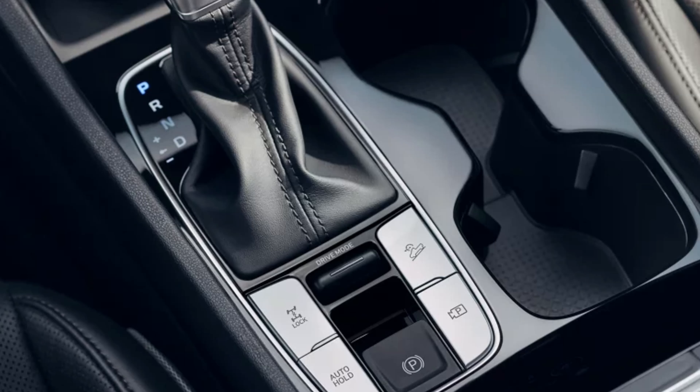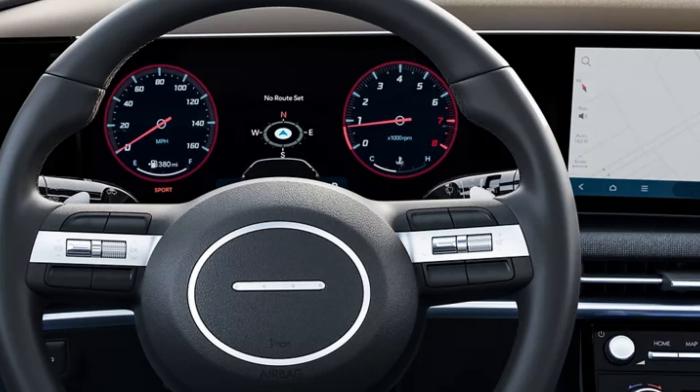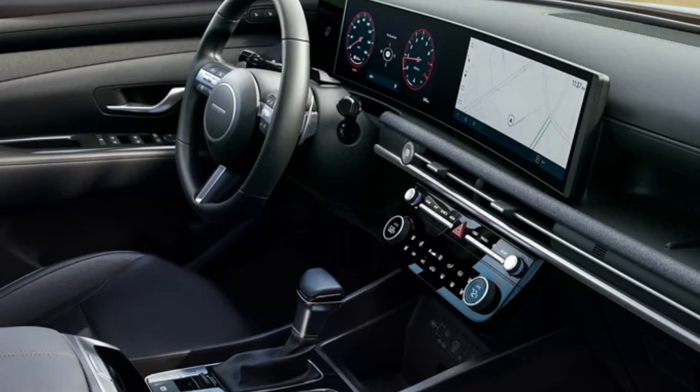All but the SE have dual automatic temperature controls with auto defogger — it's a bummer the SE was cheaped out of that. The SE gets cloth seats; the SEL and SEL Activity get HTex leatherette; the XRT gets black HTex; and the Limited gets leather. The SE has a six-way adjustable driver seat; the rest have an eight-way power setup. All but the SE have power driver's lumbar support and heated front seats. The Limited also adds ventilated front seats.